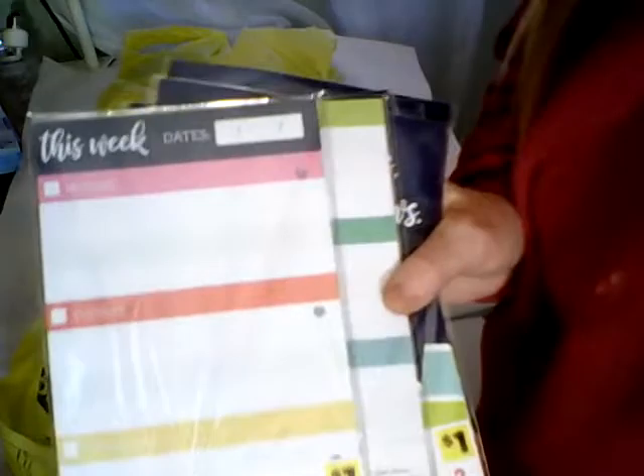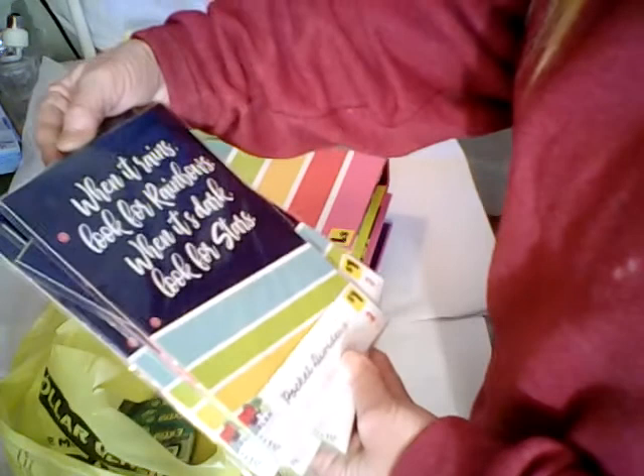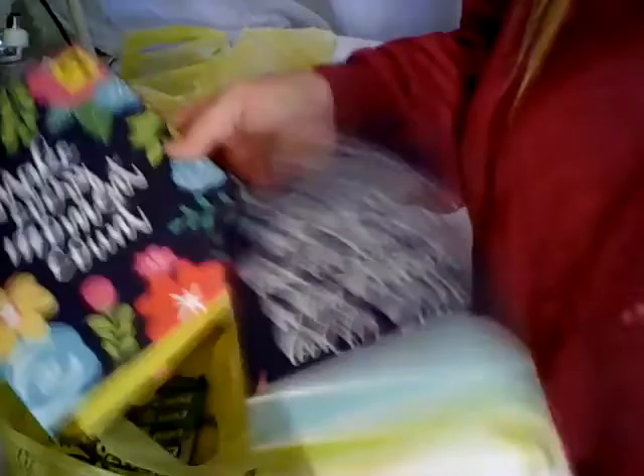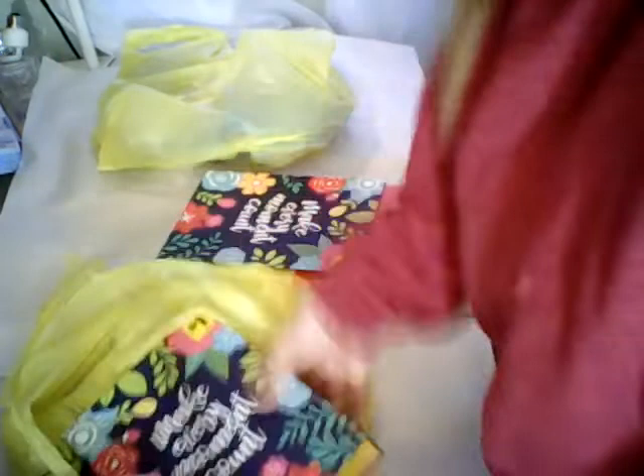I got the monthly planner inserts. They also had these decorative inserts — two different ones in this pack. One says 'When it rains, look for rainbows. When it's dark, look for stars.' There are two different ones and they match the binders — this one matches this binder and that one matches the other binder.